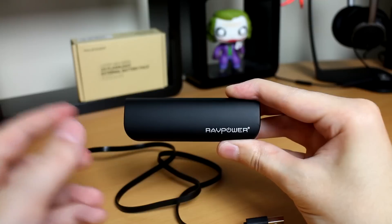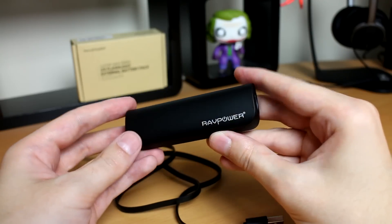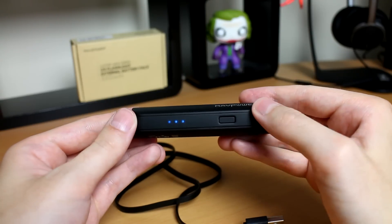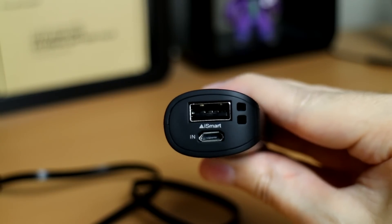Next up we're going to be talking power — and by power I mean power banks. First up we've got the RavPower 3200mAh battery. This is pretty stylish, it's very small, very well made, so you can just slip this in your jacket pocket and it's there just in case of an emergency.